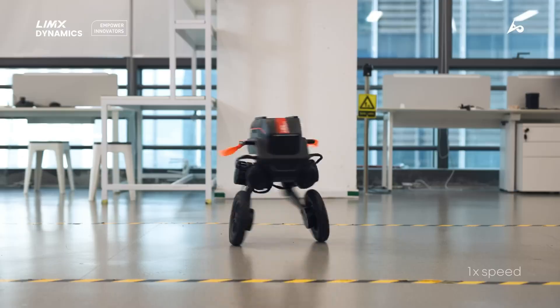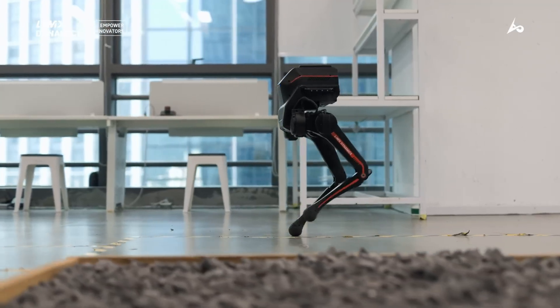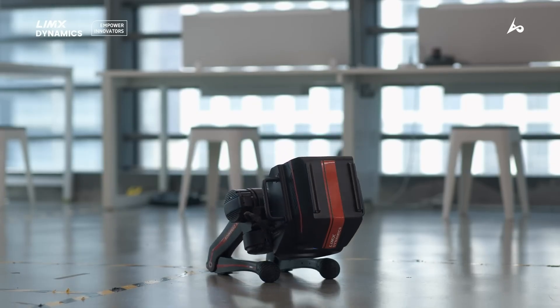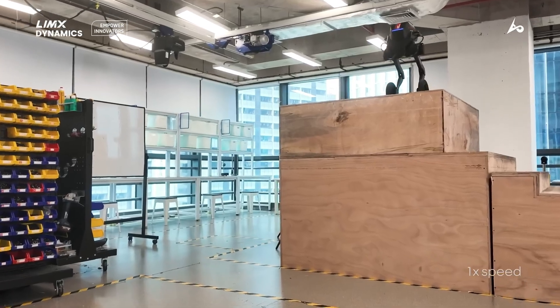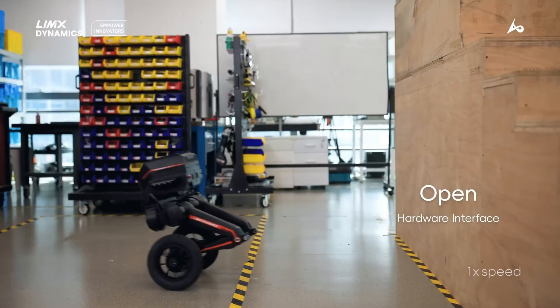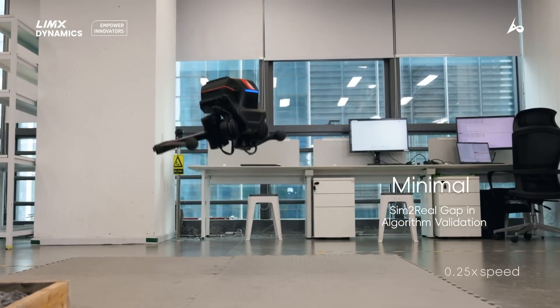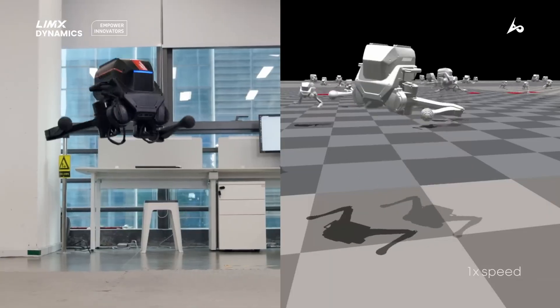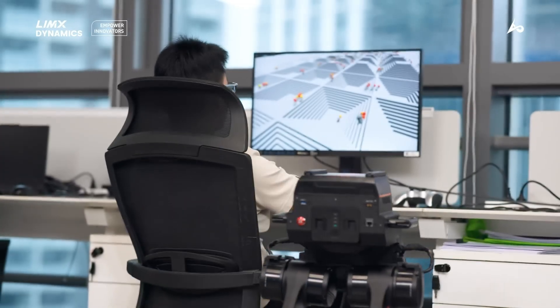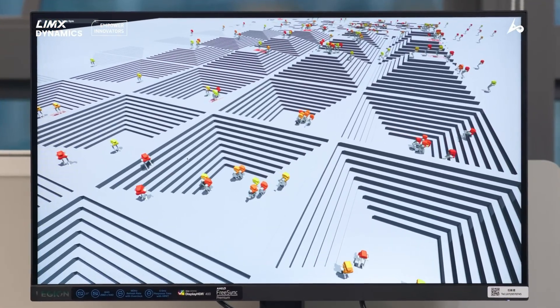The Tron-1 can climb stairs, scale slopes up to 15 degrees, and traverse obstacles up to 15 centimeters high, thanks to its advanced stabilization system and terrain-aware sensors. Whether operated remotely or running in autonomous mode, it delivers stable, reliable movement. With a 2-hour battery life and real-time video transmission, it provides enhanced situational awareness from a distance.